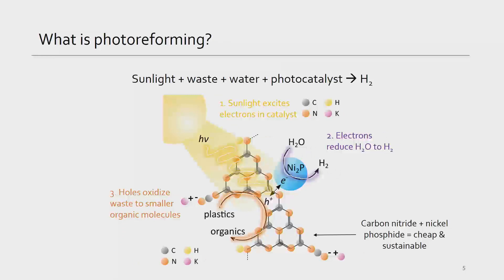For the data I'll be presenting today, the photocatalyst is a carbon nitride nickel phosphide. It's not super important what the material is. What is important is that it's cheap, easy to produce, and much more sustainable than previous catalysts, which used things like platinum or toxic elements like cadmium.